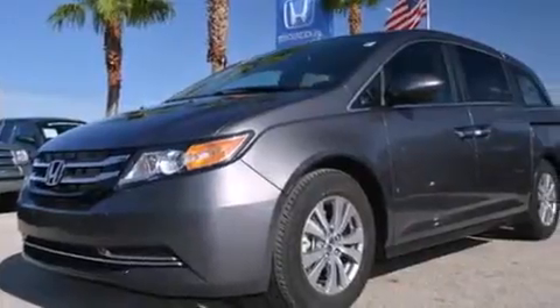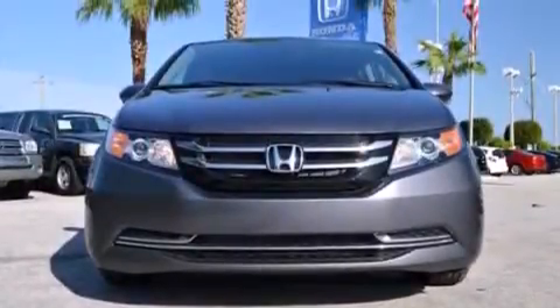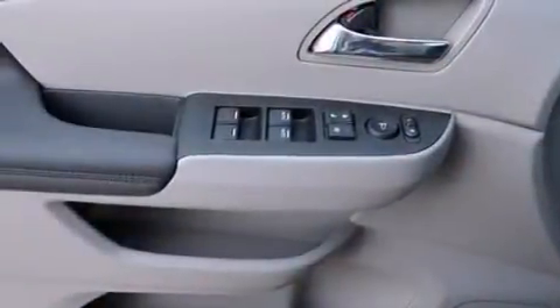A heated driver's seat, cruise control, steering wheel mounted controls, rear curtain airbags, rear seat child-proof door locks, and an auto-dimming rearview mirror.